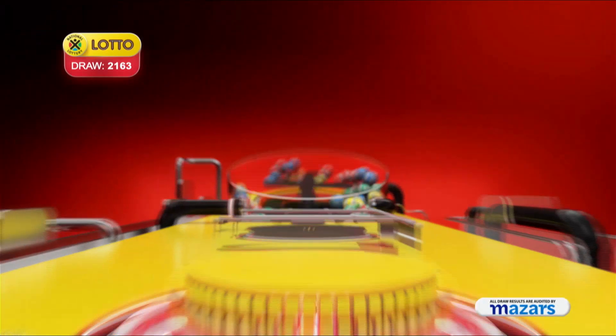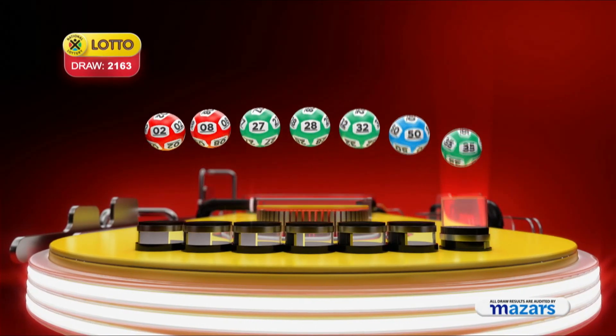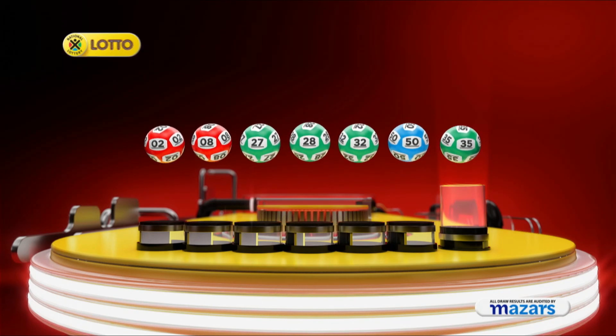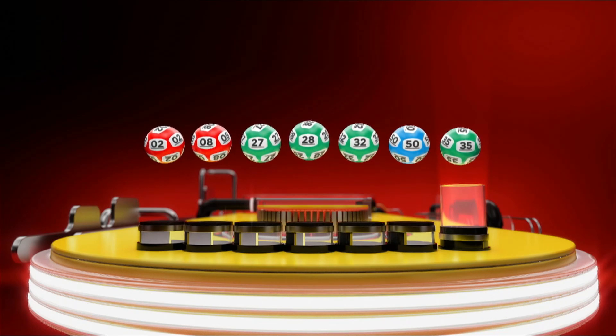Let's recap the numbers in numerical order. Two, eight, twenty-seven, twenty-eight, thirty-two, fifty, and the bonus ball is thirty-five.